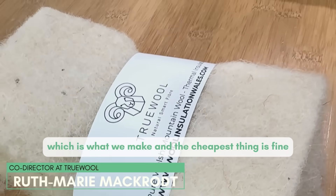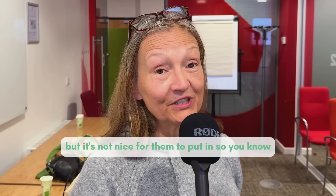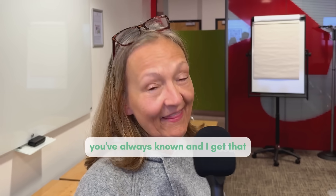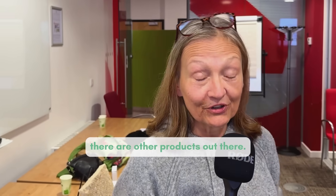For installers for loft insulation, which is what we make, the cheapest thing is fine but it's not nice for them to put in, so there are those things as well. It's really easy to reach for something you've always known, and I get that, but events like this are here to let you know that there are other products out there.